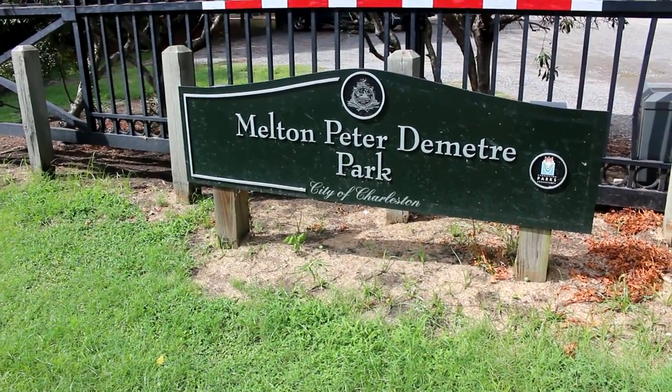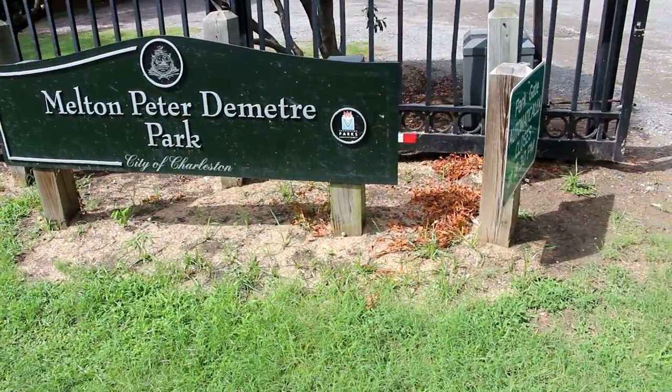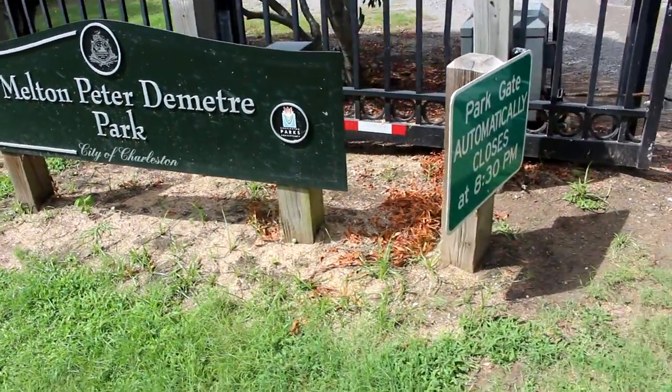Today, guys, we're at the Milton Peter Dimitri Park. It's a City of Charleston park, part of the Charleston Parks Conservancy area.